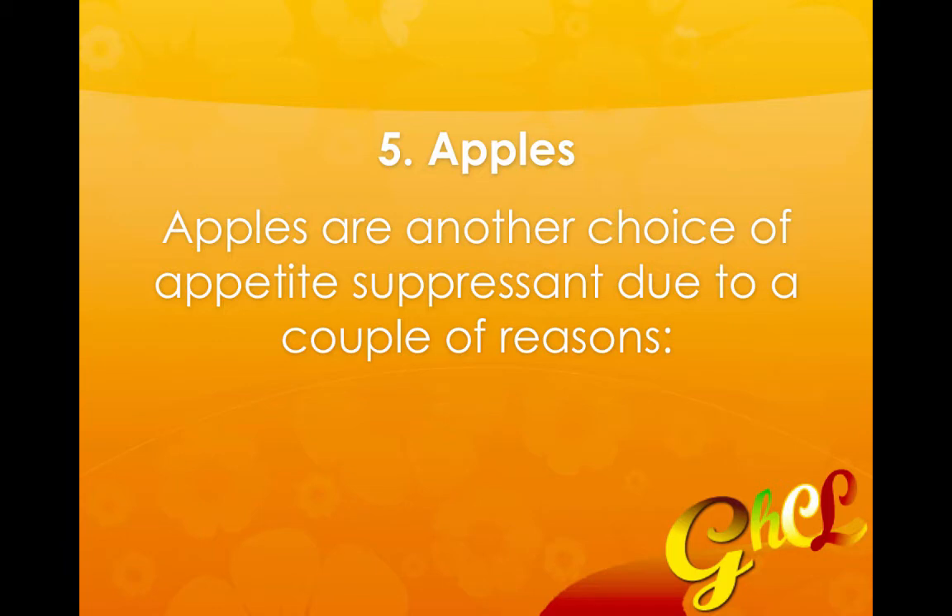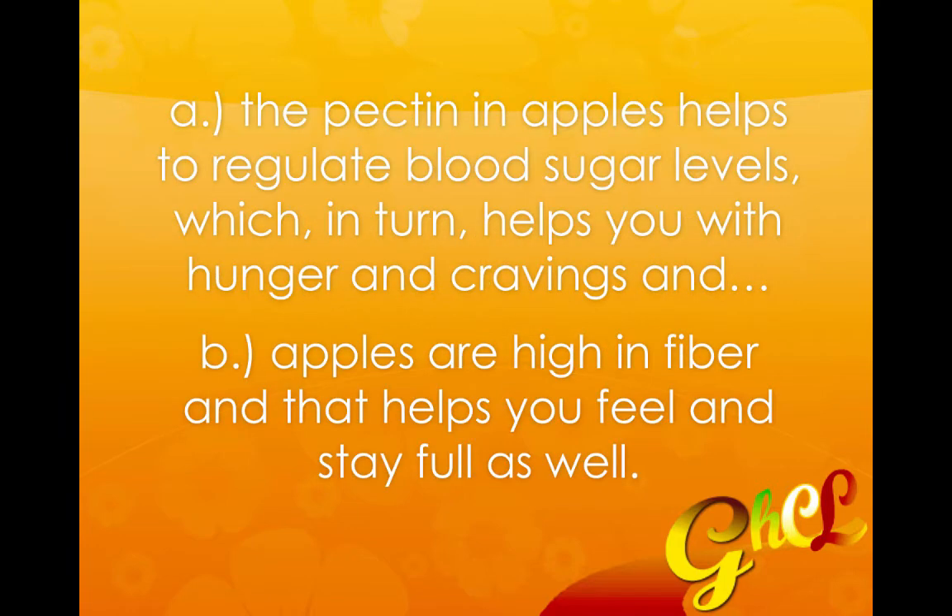Food item number five is apples. Apples are another choice of appetite suppressant due to a couple of reasons. One is that the pectin in apples helps to regulate blood sugar levels, which in turn helps you with hunger and cravings. And second, apples are high in fiber and that helps you feel and stay full as well.